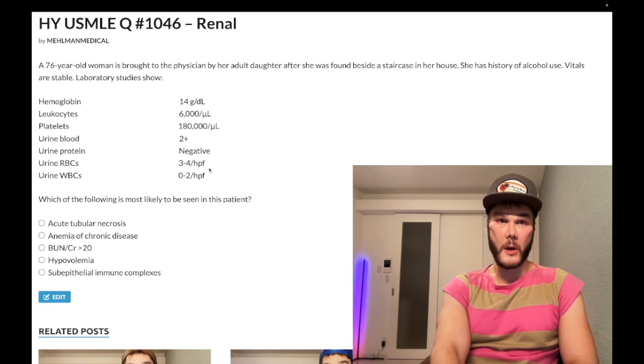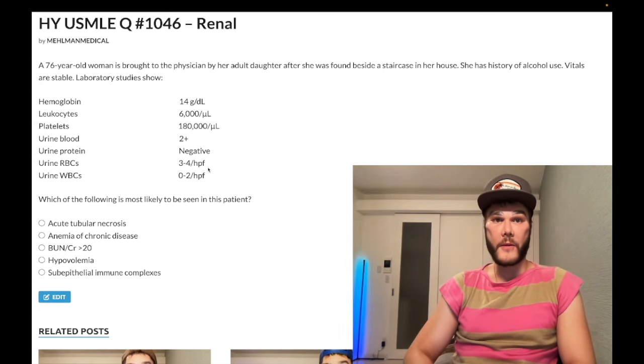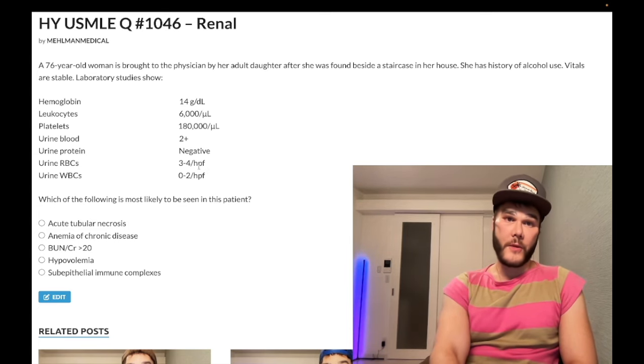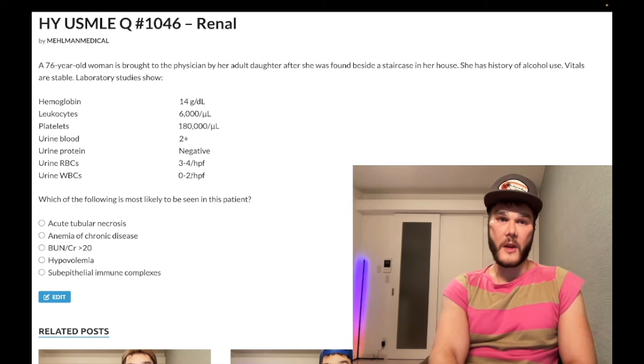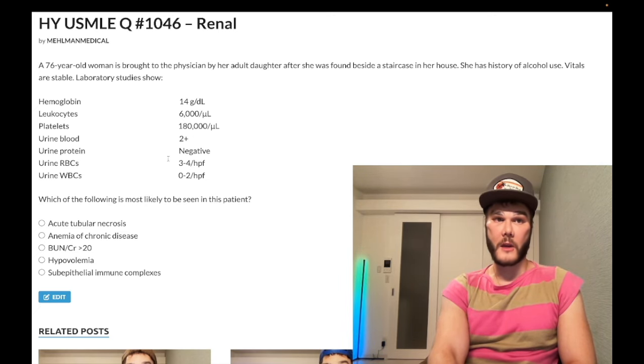The important aspect of the labs is that we have 2 plus urine blood, but we're negative for RBCs. Some of you might say 3 to 4 is negative per high powered field — there's no exact threshold number. They'll give you 20, 50, or 100 for a positive. If they give you 3 to 4 per high powered field, this is incidental — this is negative. So what we have here is a false positive blood on urine dipstick. That's rhabdo, because the dipstick can't differentiate the hemoglobin on actual RBCs versus myoglobin.